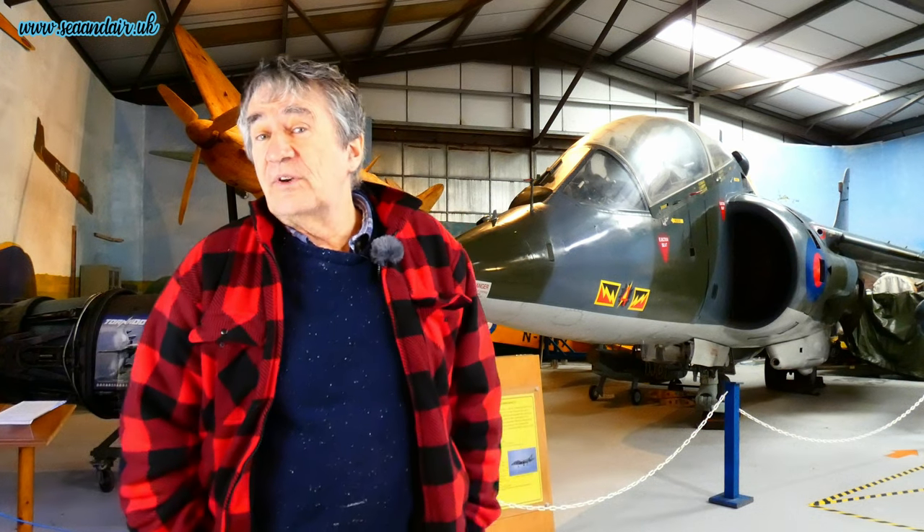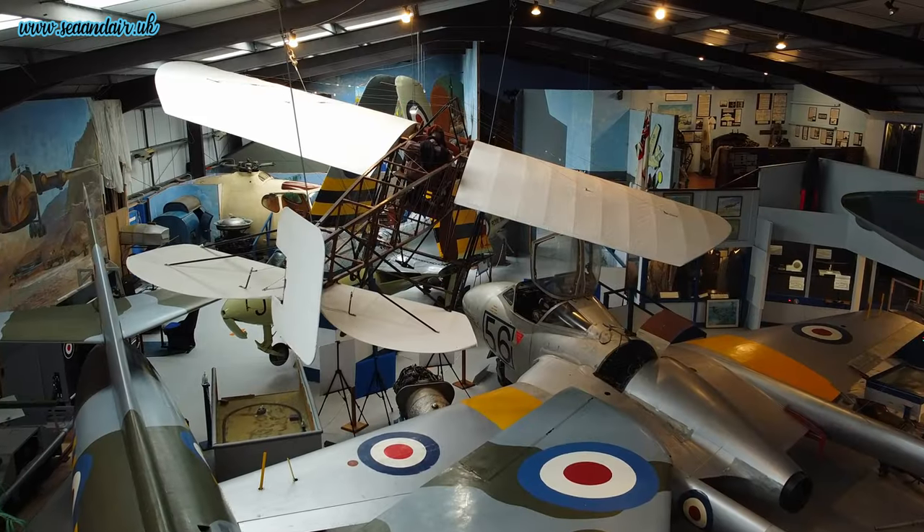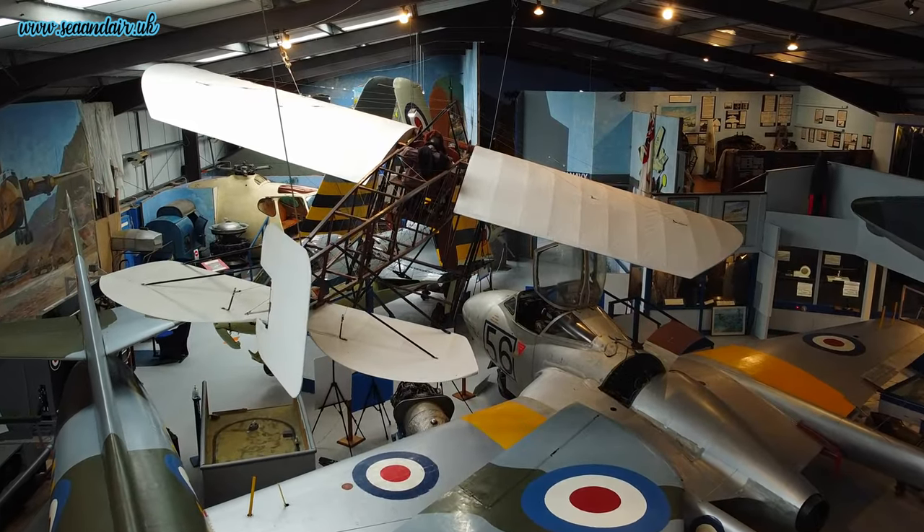We're here at Air World Aviation Museum on Carnarvon Airfield. That's about five or six miles south of Carnarvon.